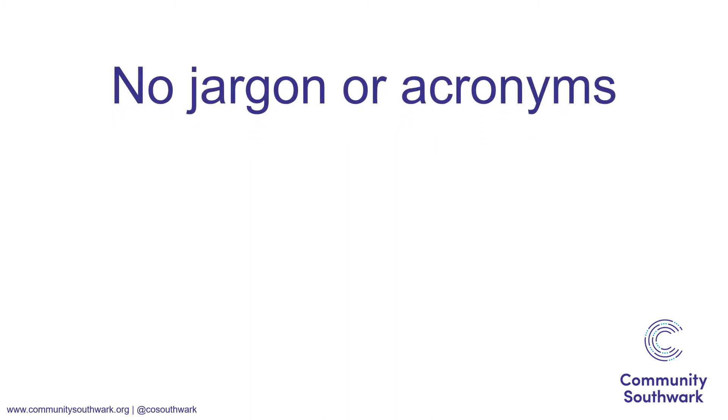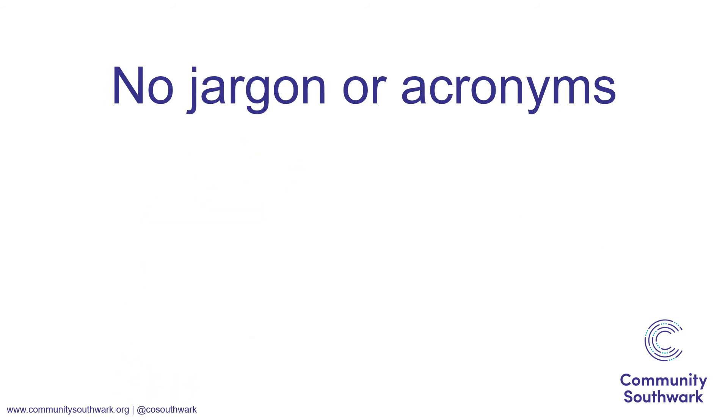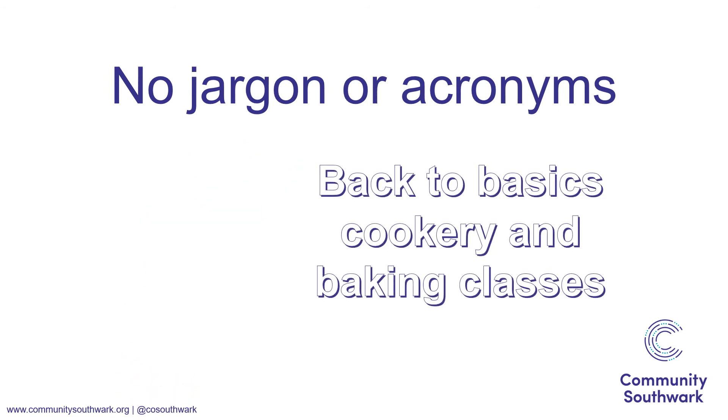Make sure that you don't use jargon or acronyms that people won't be aware of, like 'How many B2BCB classes have you taken in the last month?' This would be better asked as 'How many B2B cookery and baking classes have you taken in the last month?'